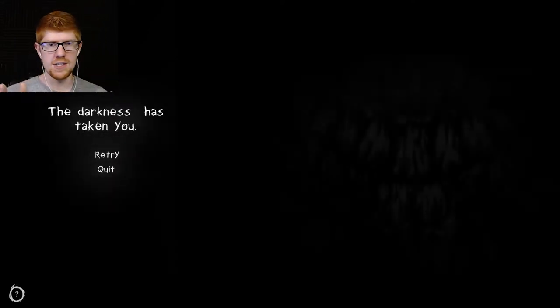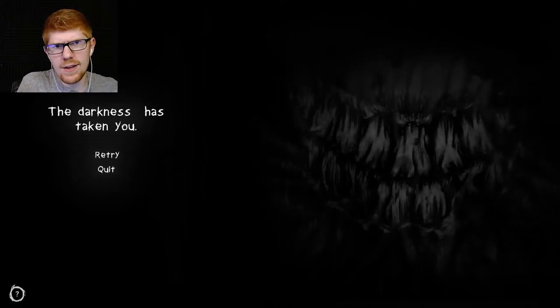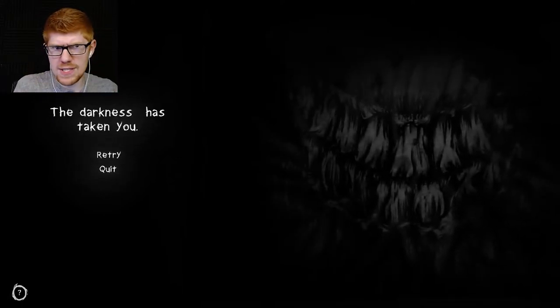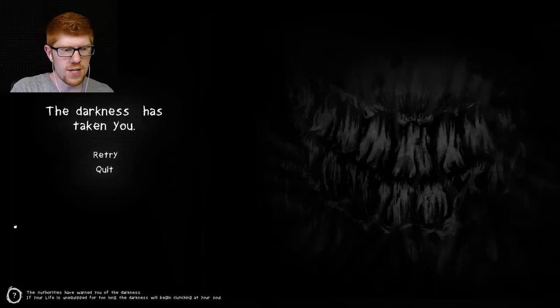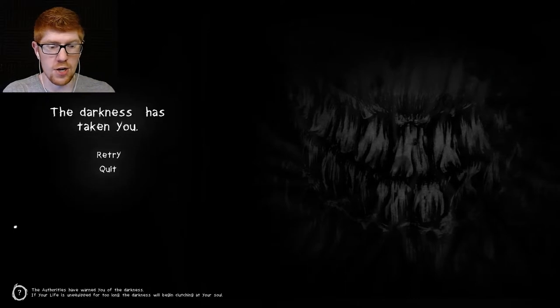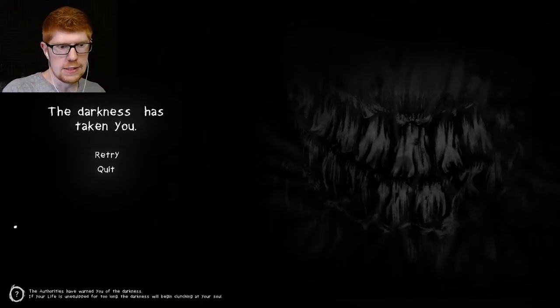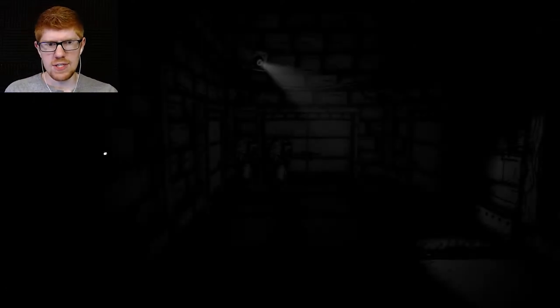I think we've done it. The darkness has taken you, and then this happens. What? What is this? And then we get a little hint: 'The authorities have warned you of the darkness. If your life is unequipped for too long, the darkness will begin clutching at your soul.' I believe we've now done every death in the game. That was something I always like — whenever I play a new game, I always like to explore everything.